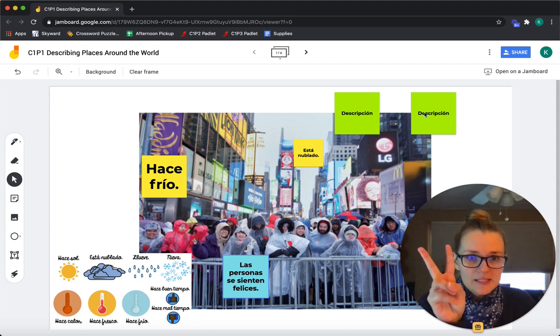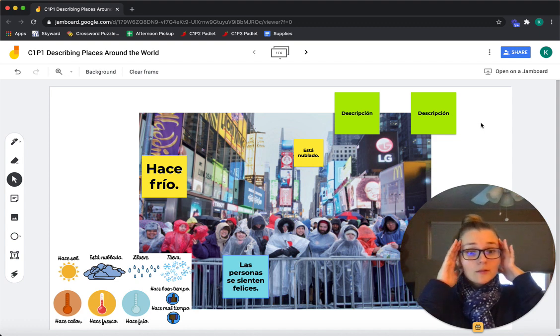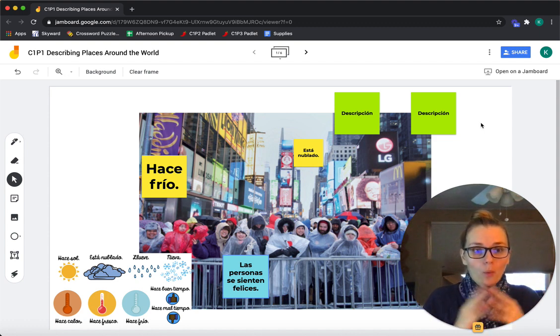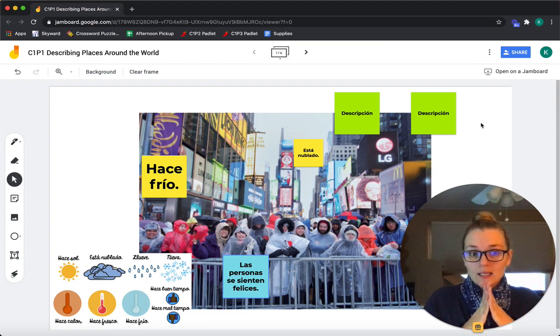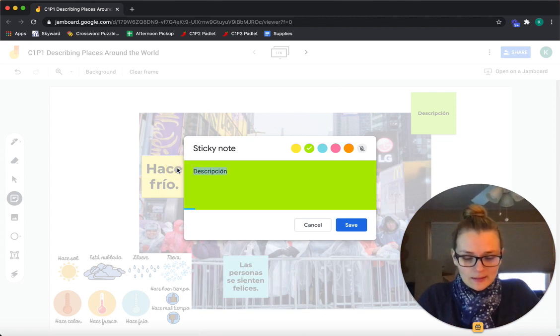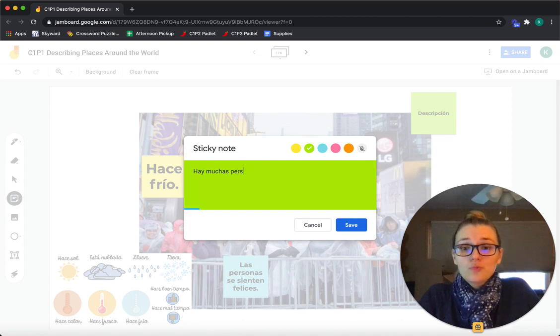Dos descripciones — two more descriptions of this picture. We could talk about what we see, where they are, what they might hear, what day it is. Hay means there is or there are. Hay personas — hay muchas personas. There are many people.